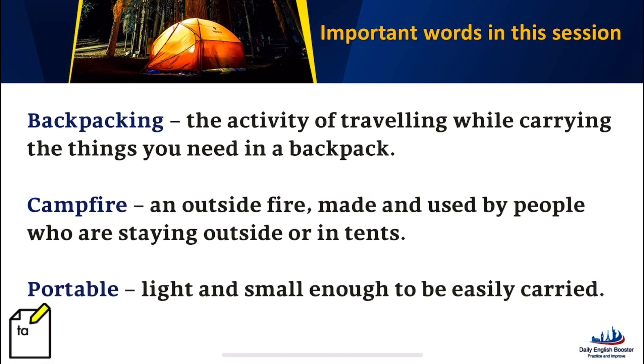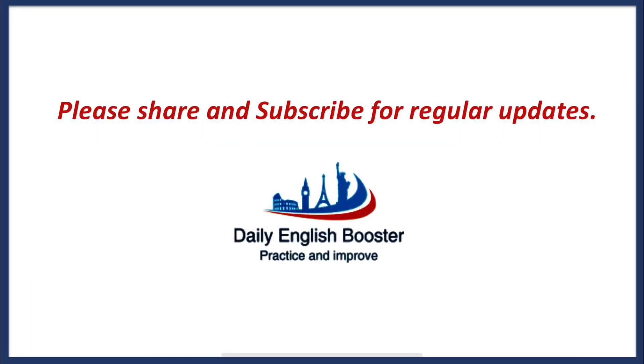Backpacking: the activity of traveling while carrying the things you need in a backpack. Campfire: an outside fire made and used by people who are staying outside or in tents. Portable: light and small enough to be easily carried.